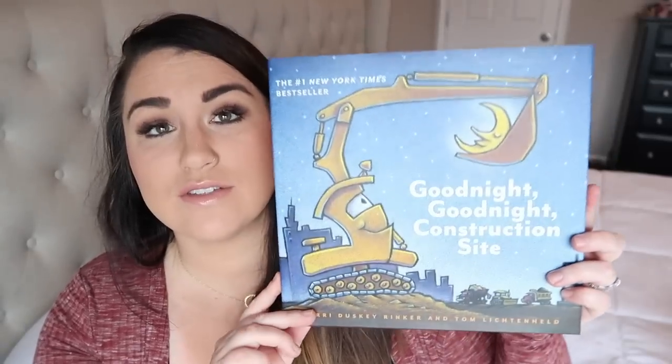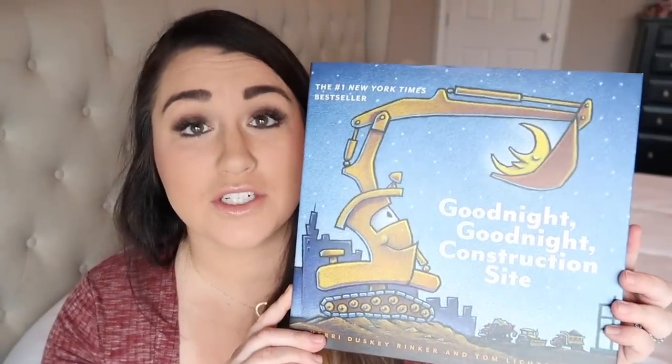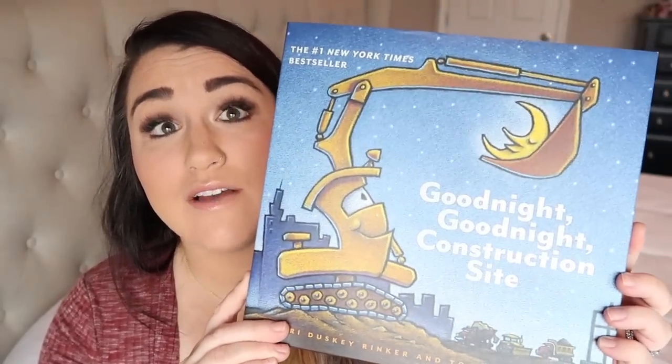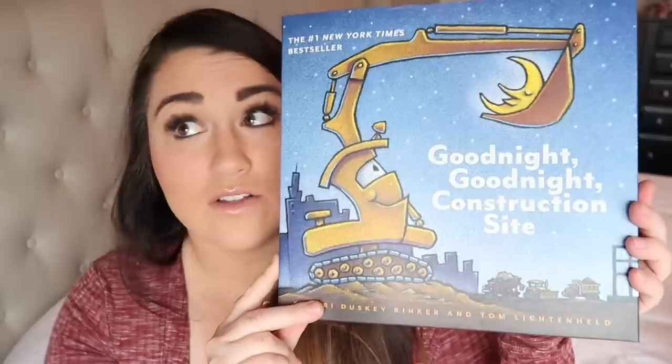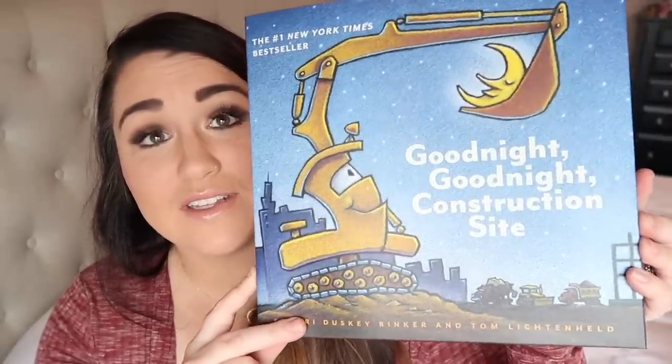For Gunner's something to read, I got him 'Goodnight Goodnight Construction Site' — it's the number-one New York Times bestseller with really good reviews. He loves construction trucks and anything construction, so he's going to love this book. We read books every single night and all throughout the day, so I think he's really going to like this one.